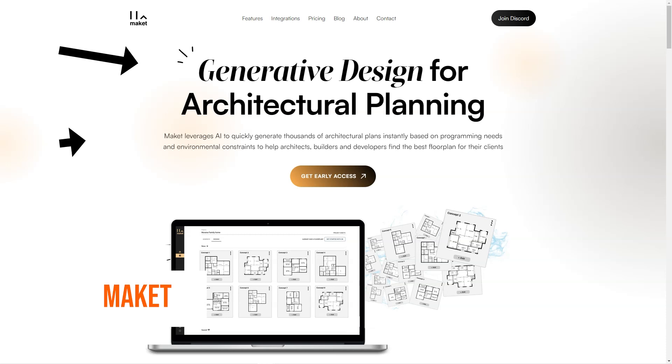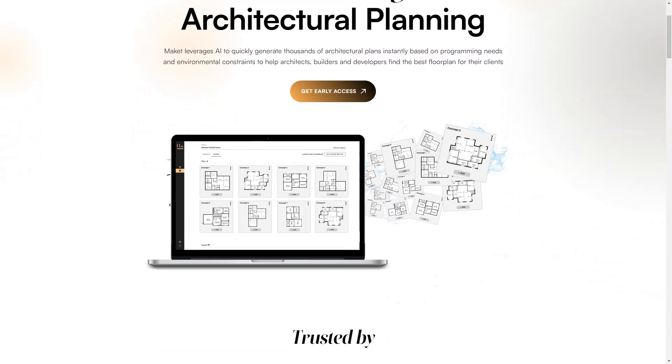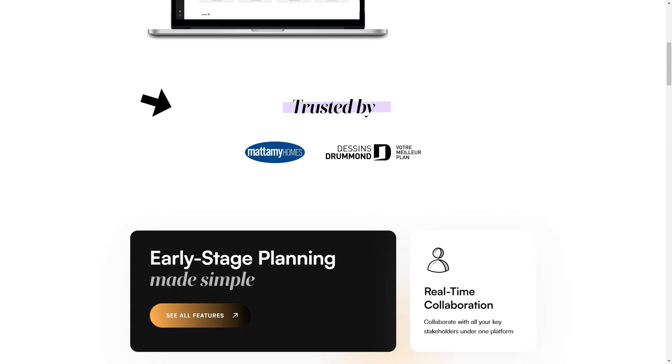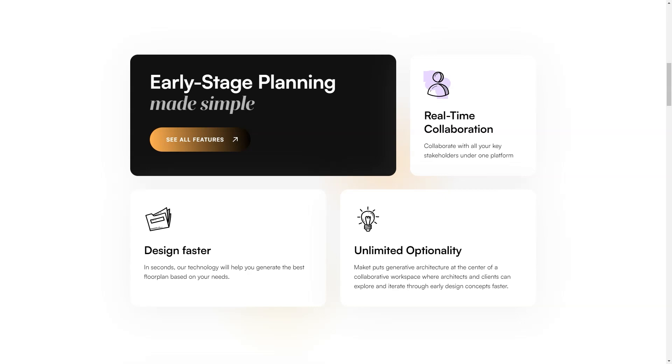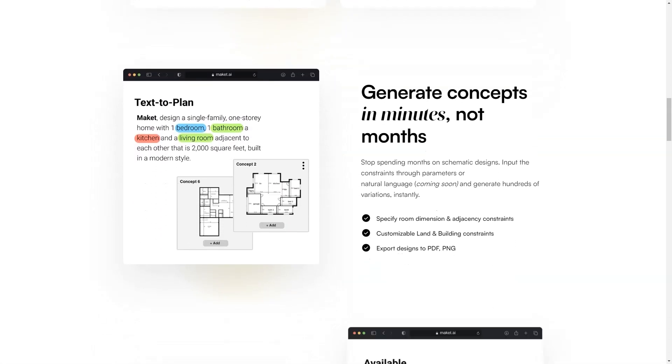Have you heard of Makeit? It's an AI-based generative design software that's changing the game for architects, builders, and developers. If you're in the business of creating architectural plans, you need to know about Makeit. What sets Makeit apart is its use of artificial intelligence to help users find the best floor plan for their clients. The algorithm understands project constraints and allows for customization of the size and shape of the land and desired space between rooms.